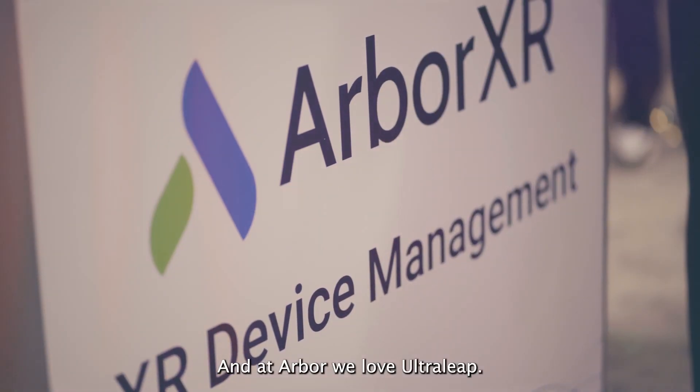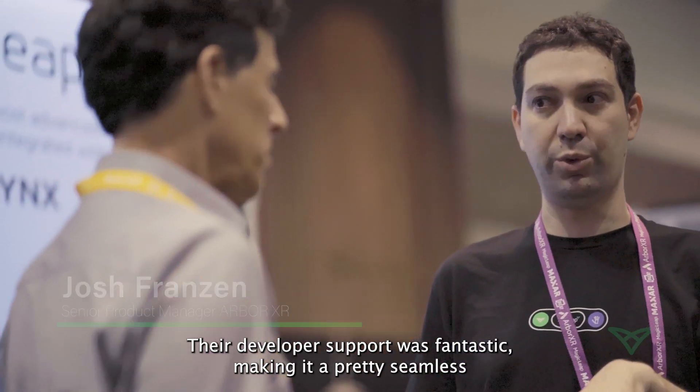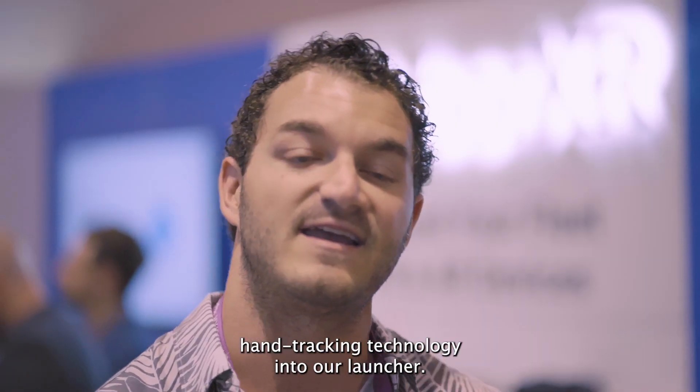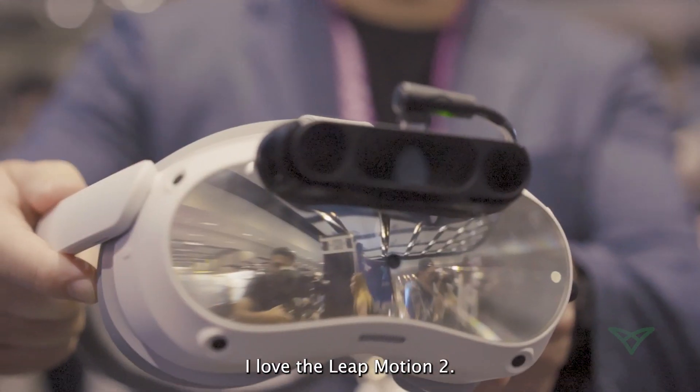At Arbor, we love UltraLeaf. They're great partners. Their developer support was fantastic, making it a pretty seamless and easy experience to integrate their hand tracking technology into our launcher. We found their hand tracking technology to be the best of the business.